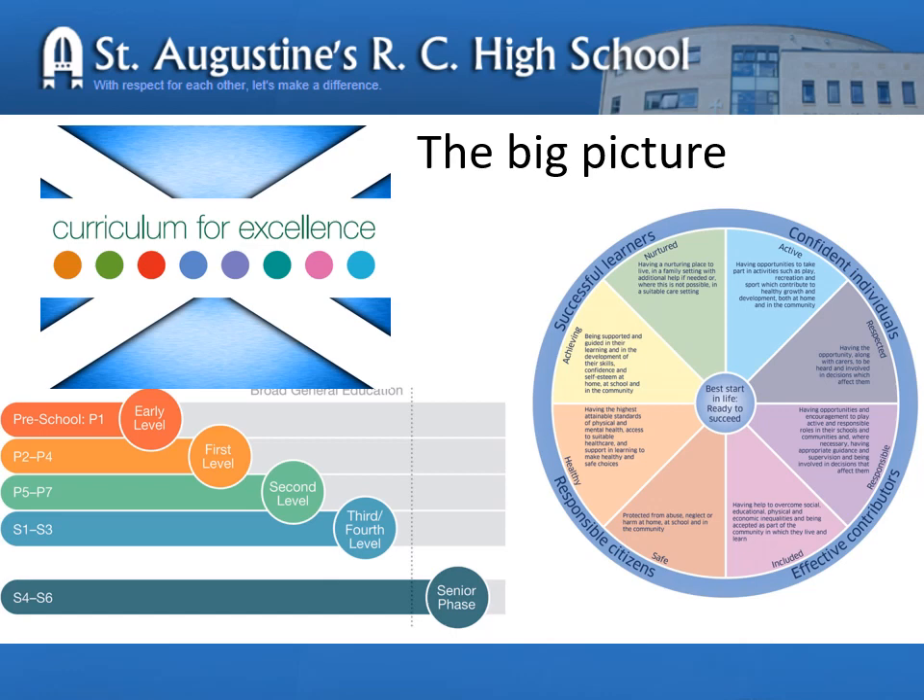The big picture: education in Scottish schools is divided into the broad general education, which spans preschool to S3, and the senior phase from S4 upwards. At the moment, your child is transitioning from the broad general education to the senior phase. Most will be working within level 4 and some pupils at level 3. These levels should be achieved as they move into S4. Within these levels, children develop academically and their skills, and will also be changing to become successful learners, confident individuals, effective contributors and responsible citizens.